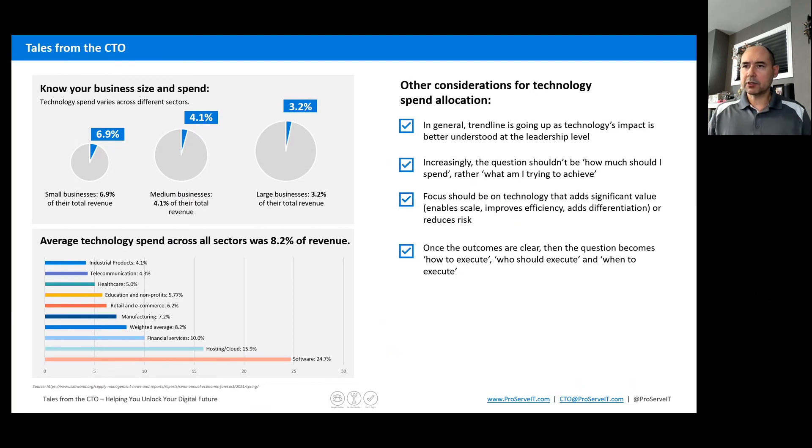Once the outcomes are clear and our investments are intentional — not arbitrary percentages — we should focus on clear objectives tied to the business. We're probably underspending on technology, and the way we'll see tangible value is by being intentional and tying investments to a business outcome or business strategy. The question then shifts to how do I execute, and perhaps more importantly, who should execute? Is my internal team going to do that, or do I need to leverage external consultants or external parties to help assist with these rollouts?